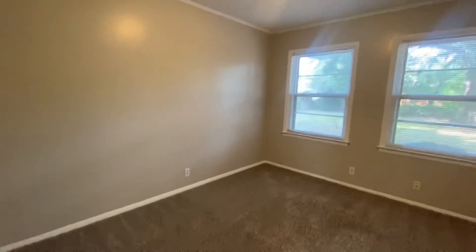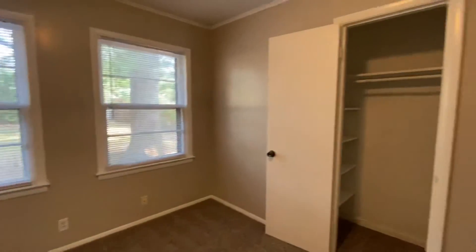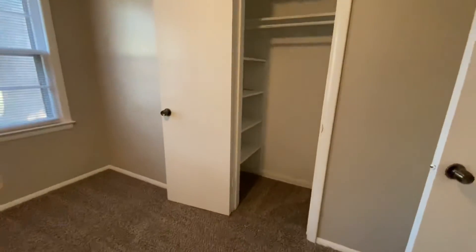This is bedroom number one. It looks out into the backyard and has a nice size closet with some built-in shelves.